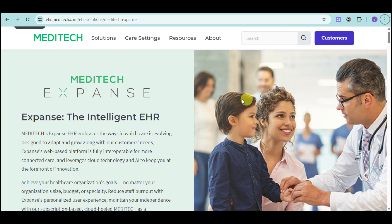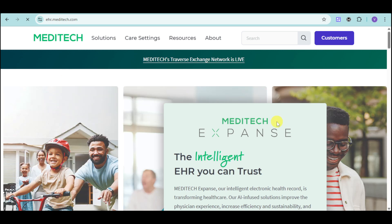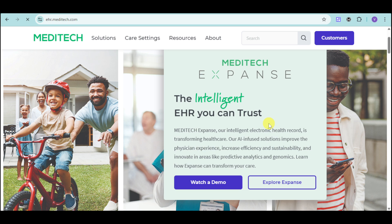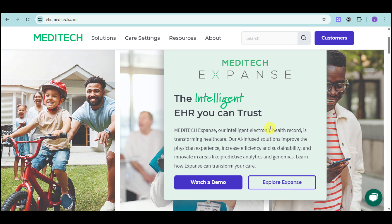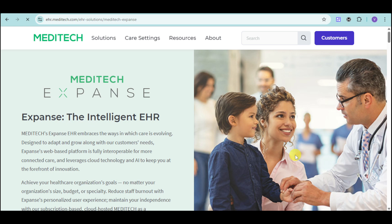Head over to their website, which is ehr.meditech.com. In there, you should be able to see this particular page. Since we need the Expanse, we can already see it right here. Let's click onto this 'Explore Expanse' option, and it will show us the preview screen.